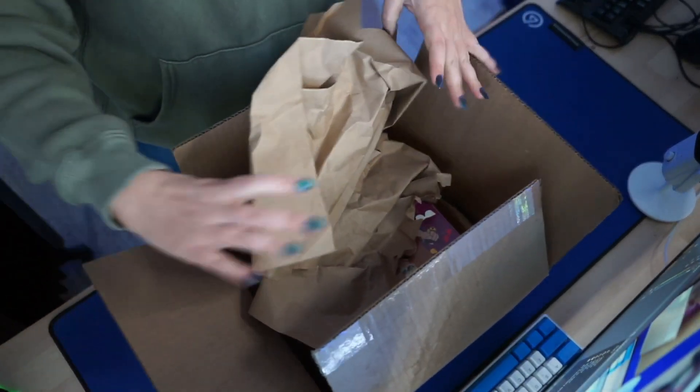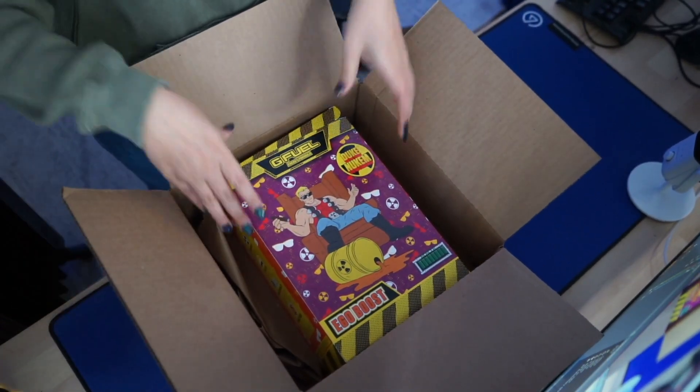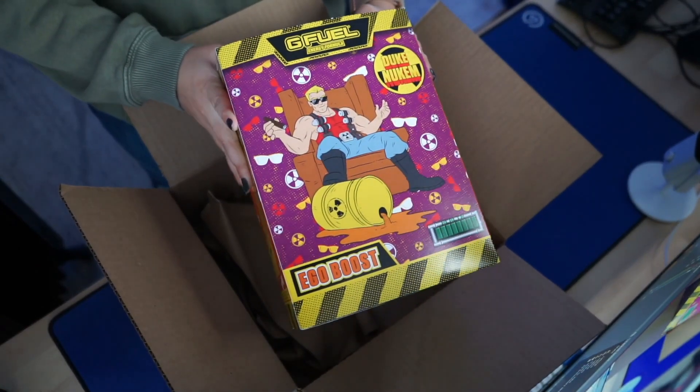G Fuel sent us over the Duke Newcomb inspired collector's box and we're gonna try out the flavor today, which is cherry orange pomegranate. I am so excited — I've been living off lemonade, which is my favorite flavor, for the longest time. I'm ready for something new, let's get to it.